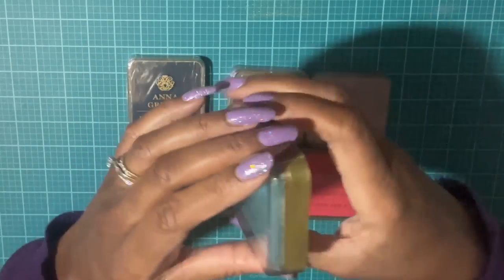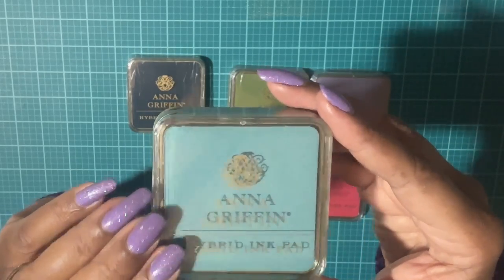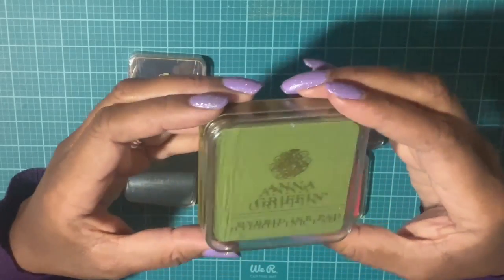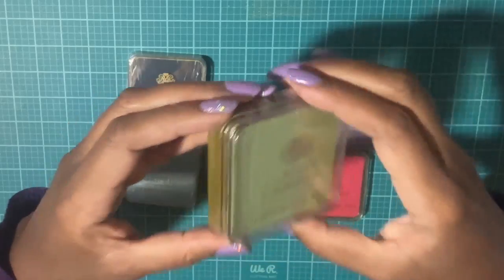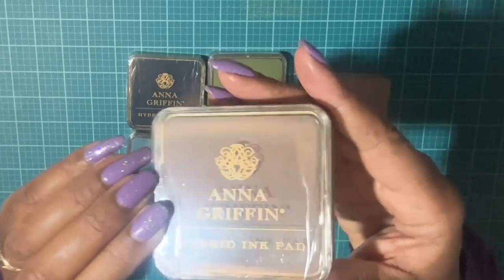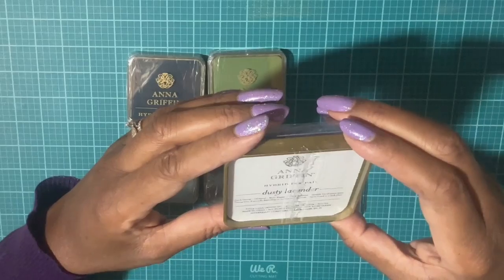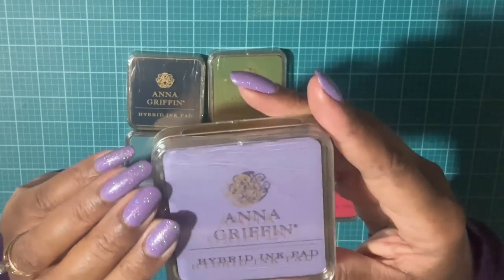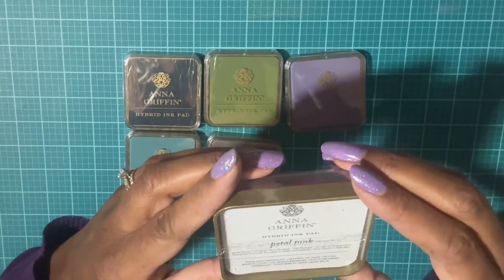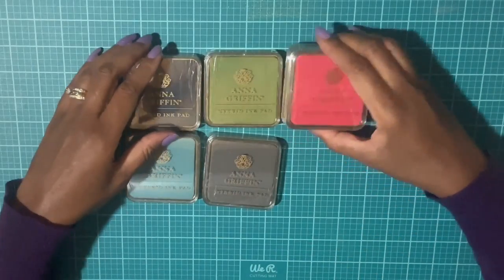Next we have Robin Egg Blue. Next we have Sage Green. Next we have Warm Gray. Next we have Dusty Lavender. And last we have Petal Pink — so that's a pretty color. I was happy to pick these up.